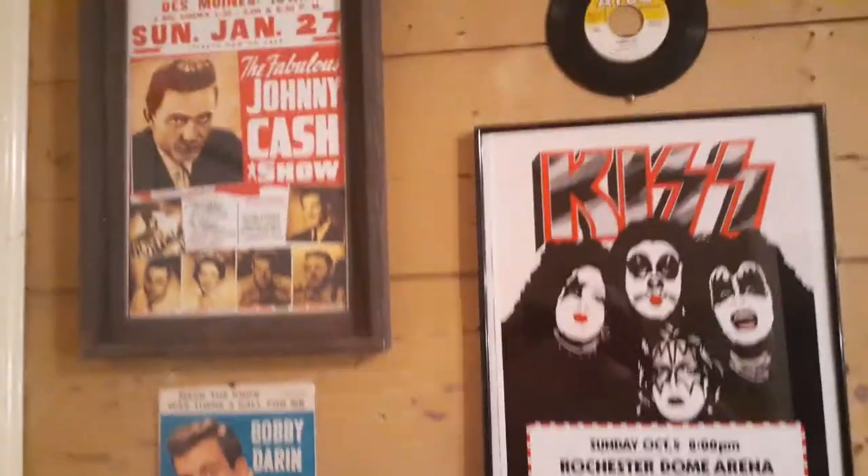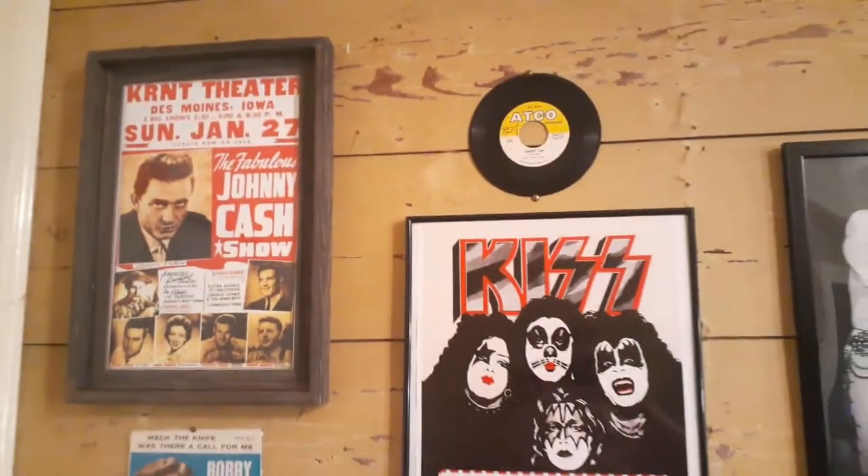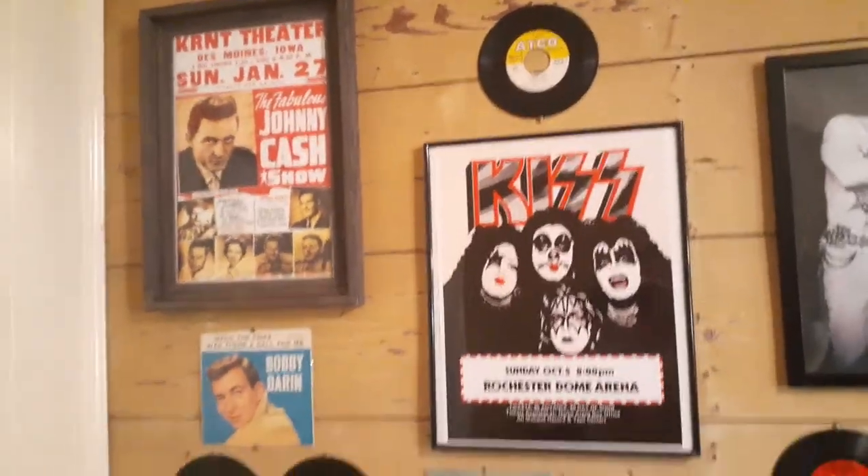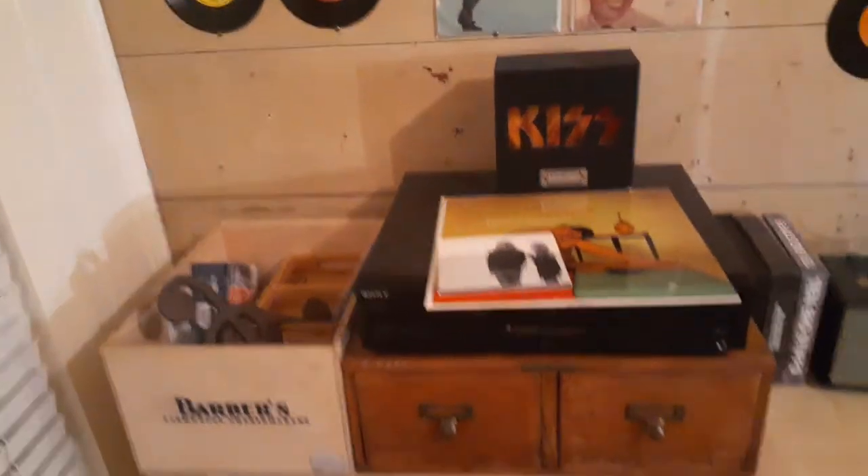Hey, what's up people? DJ Legion, aka The Last Titan, here with you. Thought I'd show you my music room, give you a little tour of the walls and what I put up.